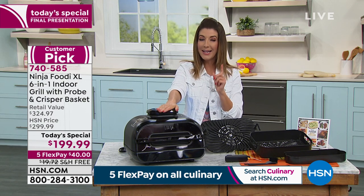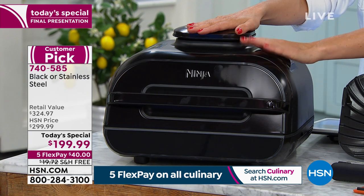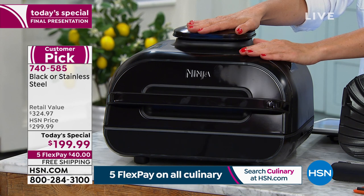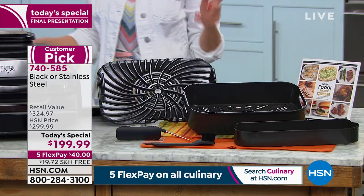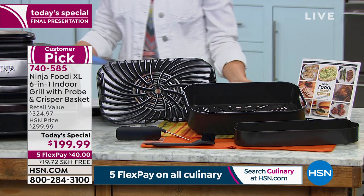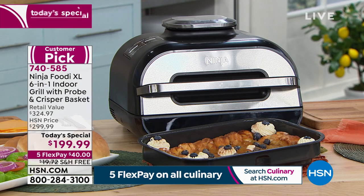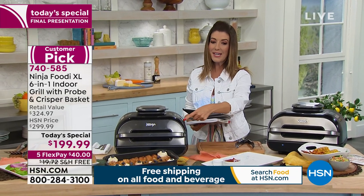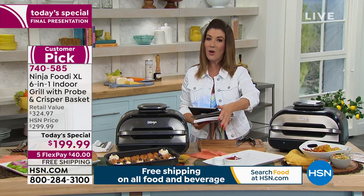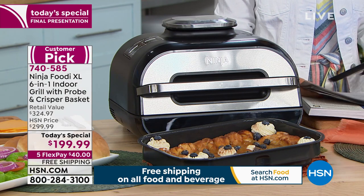Just to make sure — if you do want the black, it is last call. We've got about 100 left in black. The other color is our stainless steel. Come on over to see the stainless steel — it looks like all your other great kitchen appliances and blends in nicely onto the countertop.